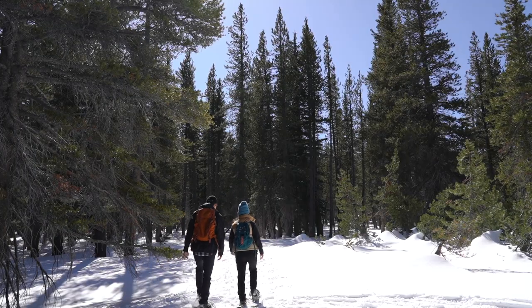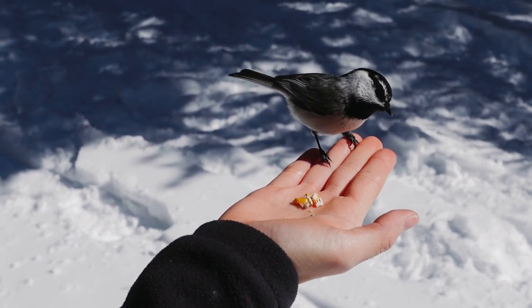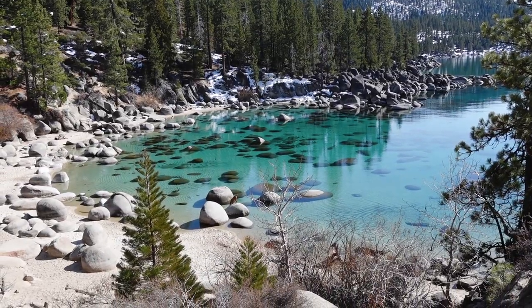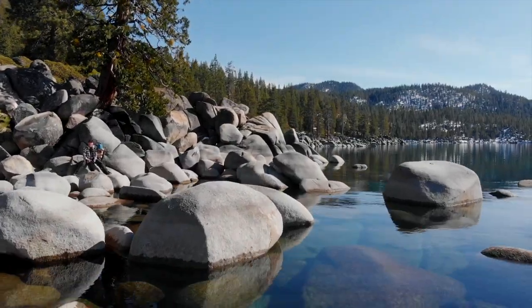Hi everyone, welcome to another video. This is part one of a three-part Winter Wonderland road trip series throughout the Eastern Sierras. We have seven days to explore and are so excited to share our experiences to help you plan your trip.